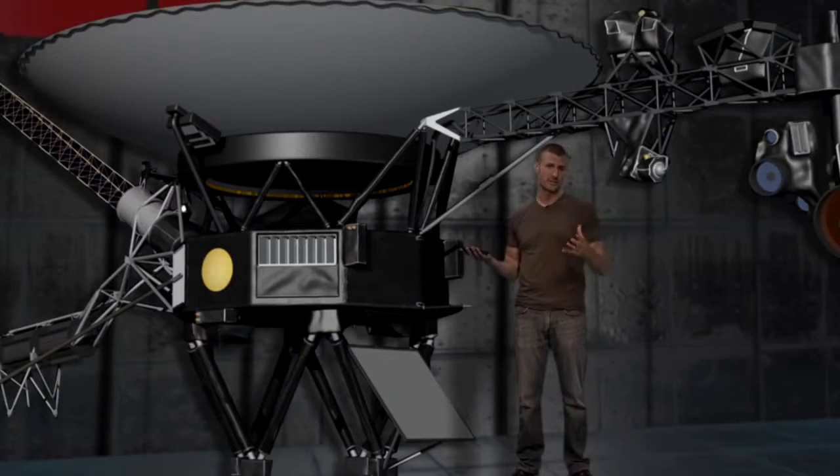Spacecraft aren't all that different. They're traditionally very large and difficult to build, but we're working on ways to miniaturize them. We're going to talk all about that on this episode of Crazy Engineering.